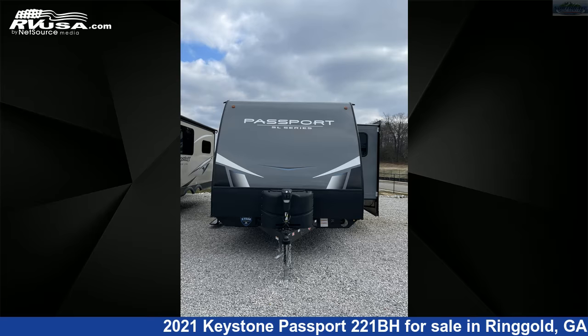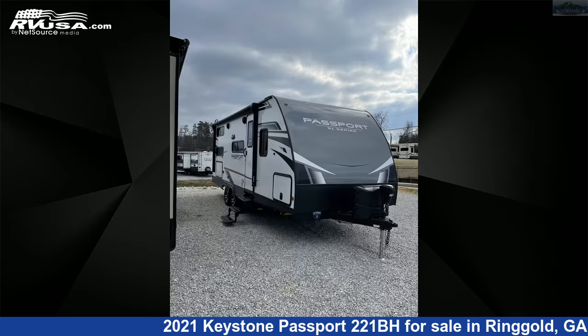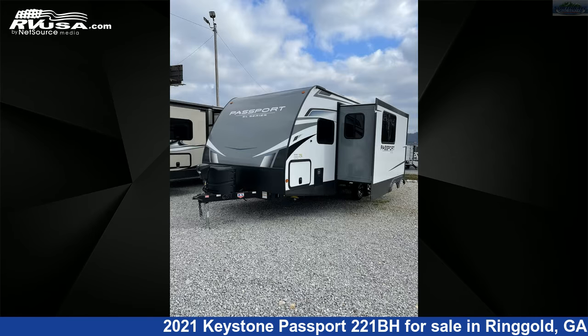This 2021 Keystone Passport 221BH is a travel trailer RV. It is located in Ringgold, Georgia 30736, and is offered for sale by Northgate RV Center.